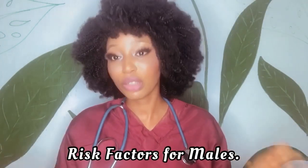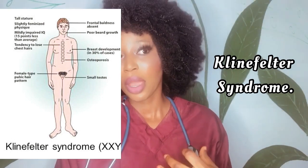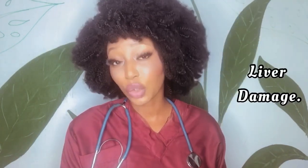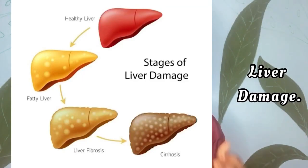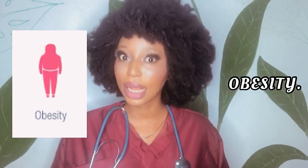For males, the risk factors include: first, a rare genetic condition where the male body has an extra X chromosome — in this case the body produces more estrogen instead of androgen, raising the risk of breast cancer. Second, cirrhosis of the liver, which lowers androgen levels and increases estrogen levels in the male body.